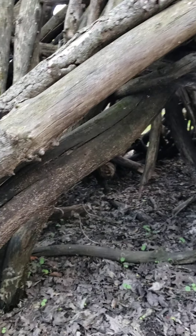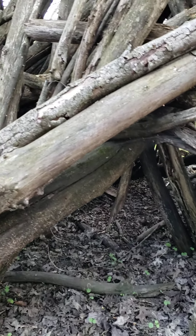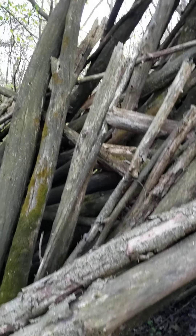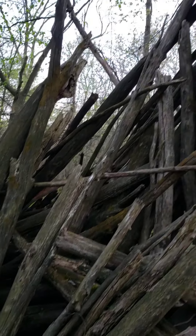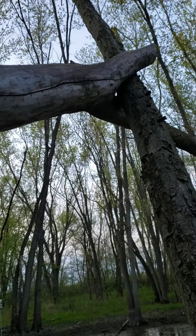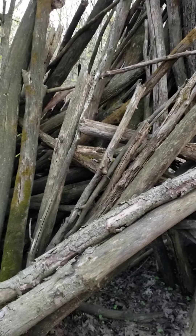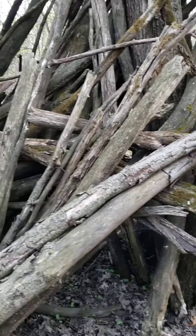Alrighty, so we are deep in the woods and we got ourselves a nice structure. How about that? This area is typically flooded and you can kind of tell where the water has receded. I don't know what human would want to come back here and do that, but I am going to see if I can get closer to that structure. So we'll see.